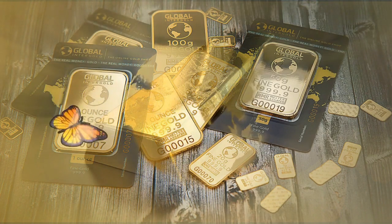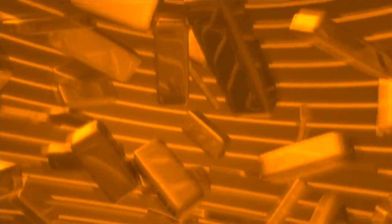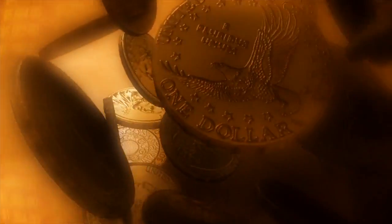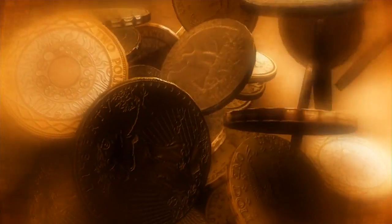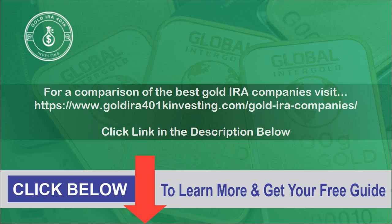How do I liquidate a gold IRA? To withdraw from a gold IRA without penalty, you'll need to be at least 59.5 years old. Once you reach that age, you can either withdraw and take possession of your gold investments or liquidate those assets, withdrawing their value in cash instead. Withdrawing from your gold IRA before 59.5 would mean a 10% penalty.